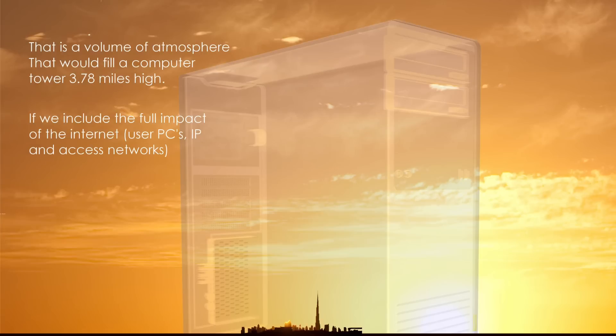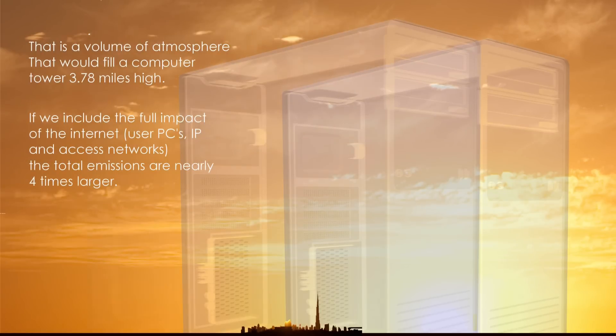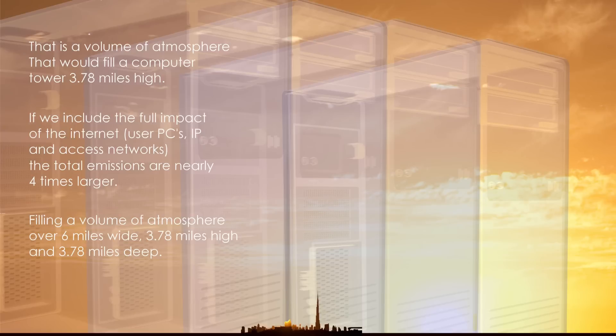If we were to calculate the full greenhouse gas impact of the internet, including user PCs, access networks, and equipment, the total impact is nearly four times as large, filling a volume of atmosphere over six miles wide and nearly four miles high and four miles deep.